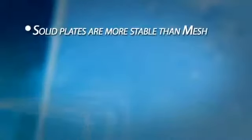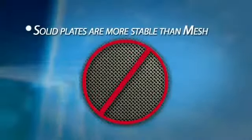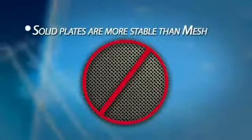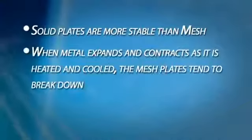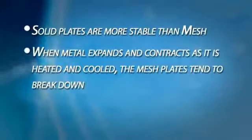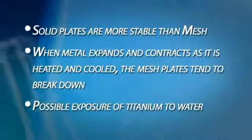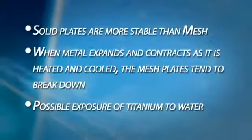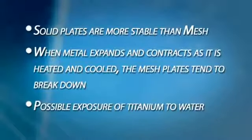Enagic uses solid titanium platinum plates. Their research has shown that solid plates are the most stable and time-tested method for creating ionized water. They don't use mesh plates because of the long-term problems they pose. Mesh plates seem to make sense because they create more surface area, but when metal expands and contracts as it is heated and cooled, the mesh plates tend to break down, reducing the ability of the plates to produce alkaline ionized water. These cracks also expose titanium to the water, creating potential health problems. Mesh plates are a way for manufacturers to save money while having nothing to do with increasing water quality.